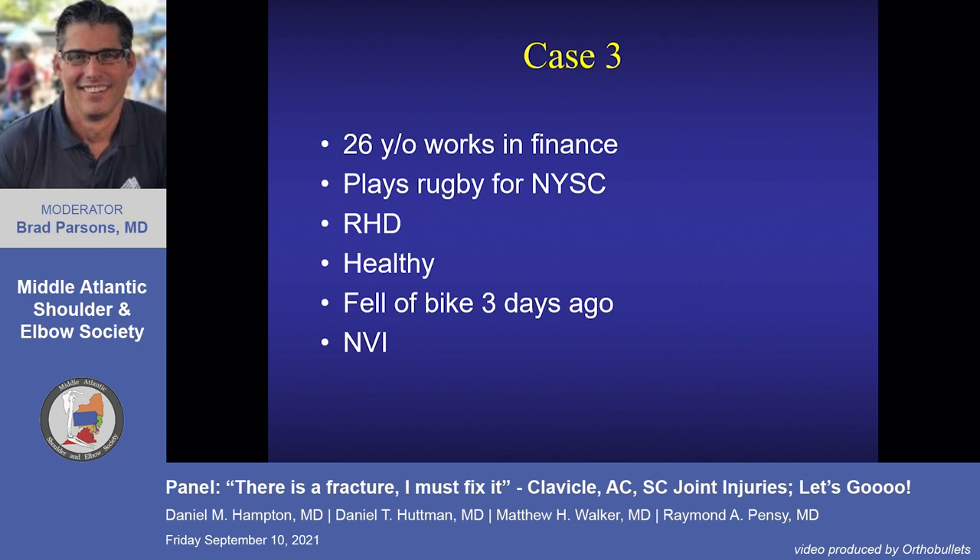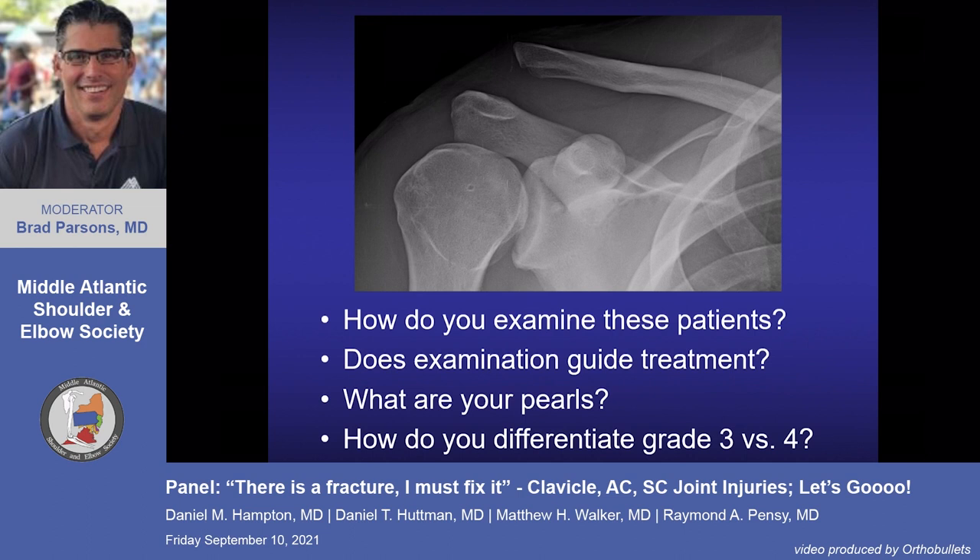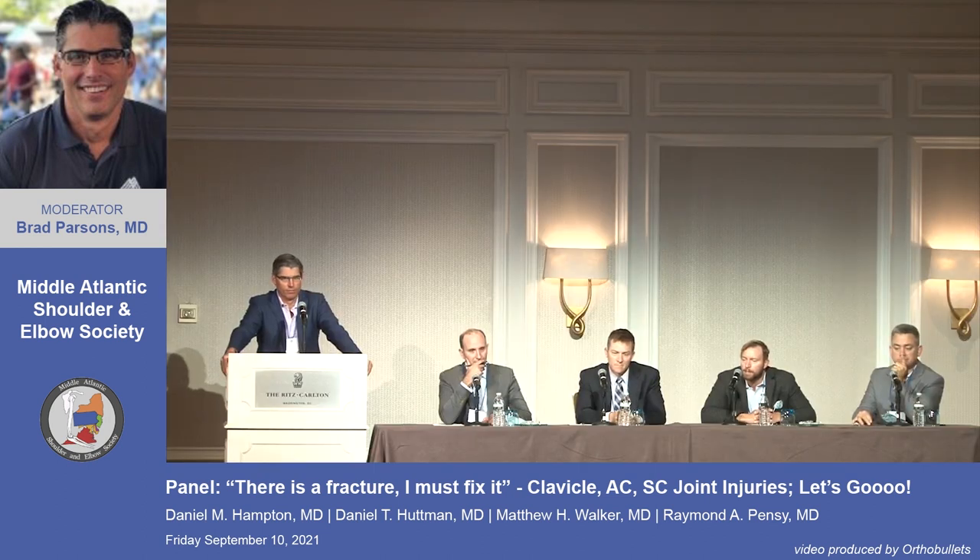Case three: 26-year-old, works in finance, plays rugby for New York Sports Club, right-hand dominant, healthy. Fell off his bike. Neurovascularly intact. He has a fairly significant AC separation. On examination beyond noting the bump: check neurovascular status — the lateral plexus can be stretched, so confirm musculocutaneous nerve function by testing the bicep. Also assess how easily it reduces — push on the elbow and see if it reduces easily.